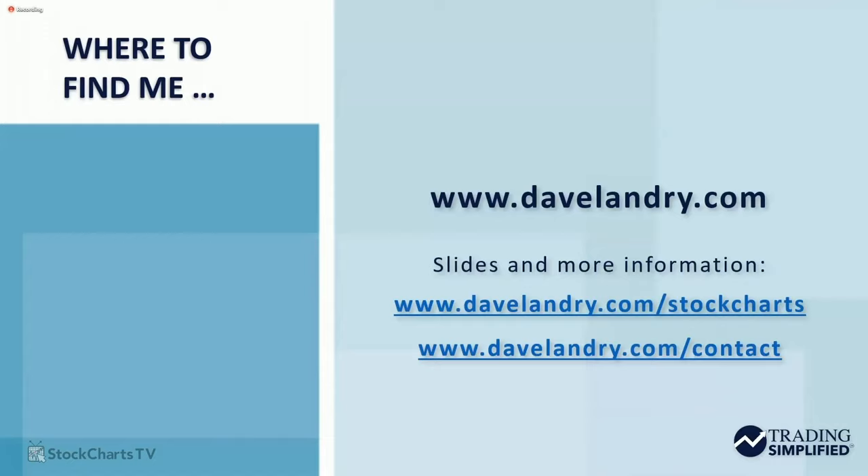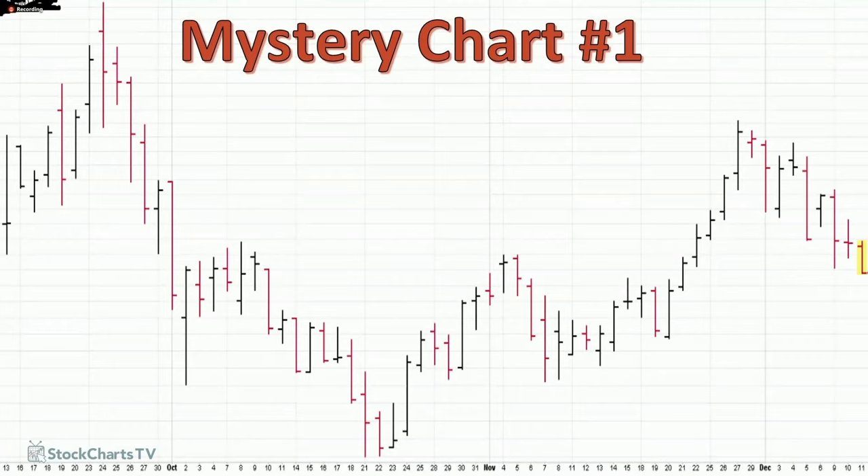Before we do all of that, I do want to show you the mystery charts first. If you're looking for where to find me, you can find me at DaveLandry.com/stockcharts. If you put your information in — don't do it if you're watching the show live because I haven't set the slides up. If you watch the recording of this, you can download my slides. I tend to cover a lot of information and I know you'll need a little follow-up afterwards. I'll also give you some introduction material and all three of my books for free. You can reach me at DaveLandry.com/contact.